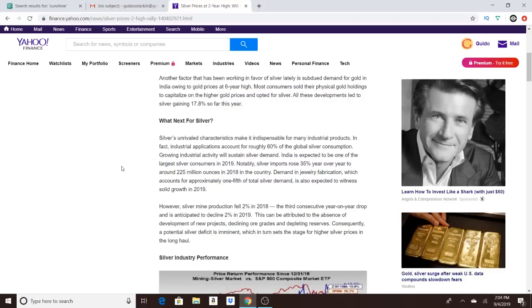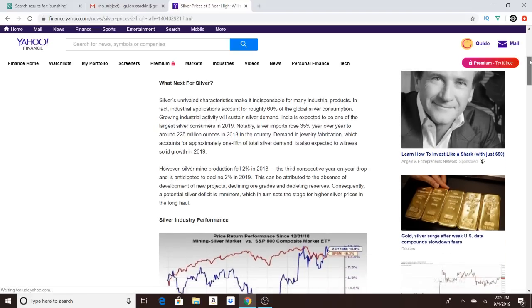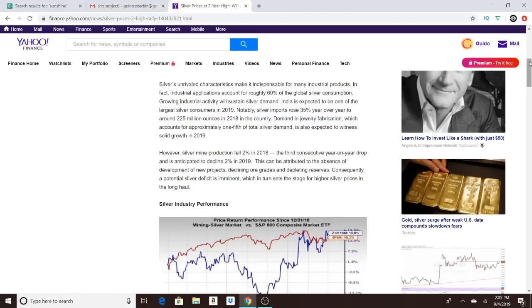Growing industrial activity will sustain silver demand. India is expected to be one of the largest silver consumers in 2019 — silver imports rose 35% year-over-year to around 225 million ounces in 2018. Demand in jewelry fabrication, which accounts for approximately one-fifth of total silver demand, is expected to see solid growth in 2019. If silver gets a little more expensive, I think that will actually drive even more jewelry sales, since silver is still considered the more affordable metal compared to gold.